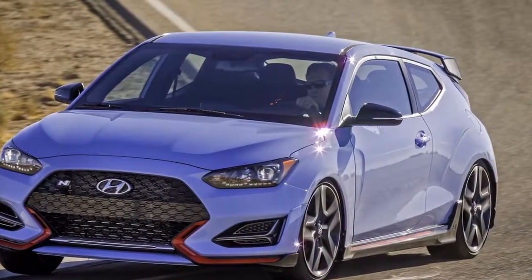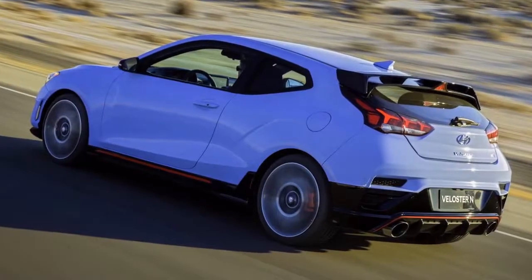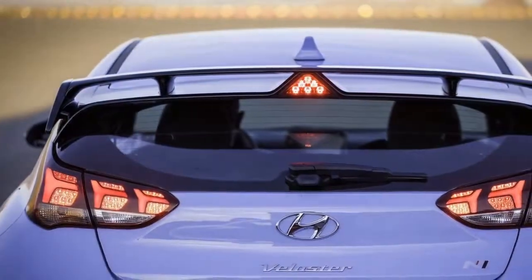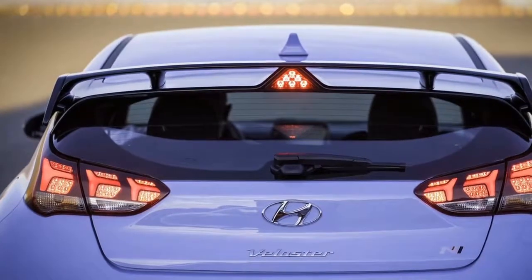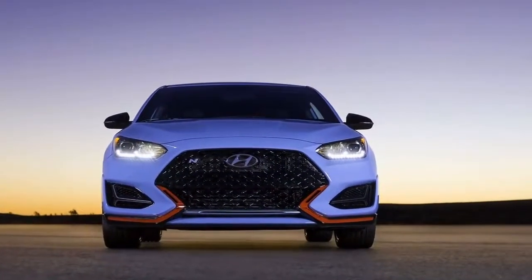There was plenty to hold your interest, but what it lacked was power. That's something the new Hyundai Veloster N sorts out from the off. It shares its 271bhp 2.0-litre turbo engine and other assorted oily bits with the Hyundai i30N, which has just gone on sale in Europe.